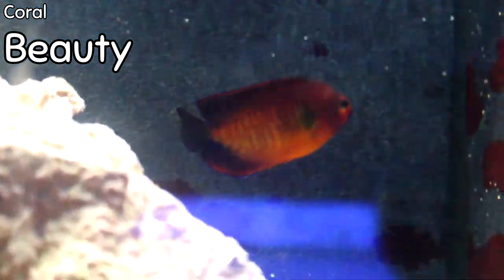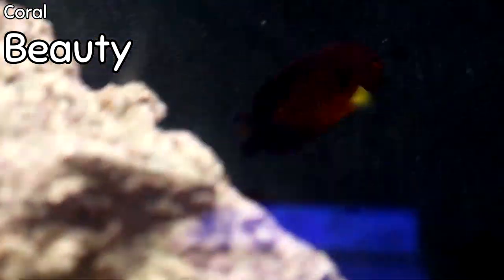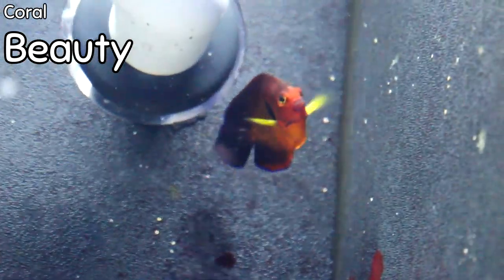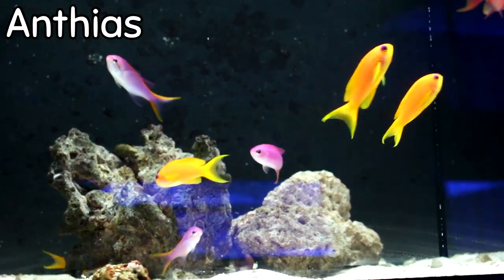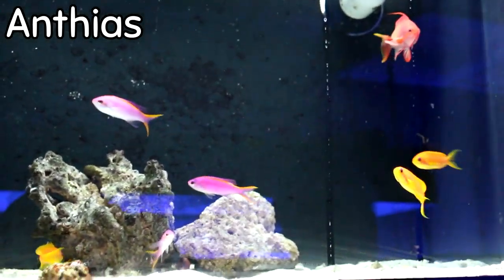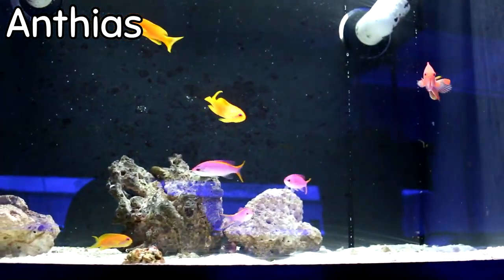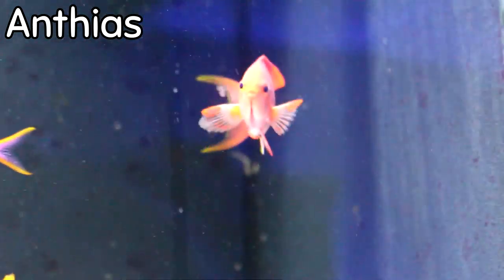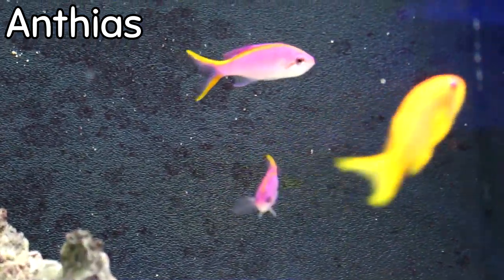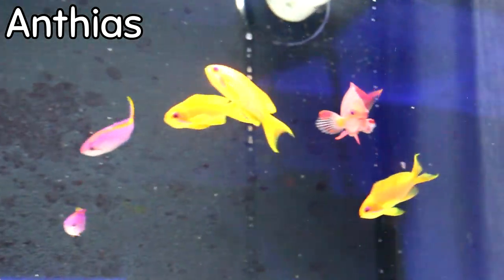This coral beauty has a lot of orange — usually you see them with more purple and center yellow-orange on the body, but this one has a lot of orange even in the face. So if you want a differently colored coral beauty, this one stands out. I also love anthias — what you're looking at are male lyre tails, female lyre tails, and the purple queen. You can see that big male with the high fin up in the corner. Anthias are great for adding activity in a reef tank, and lyre tails are fairly hardy aquarium anthias.